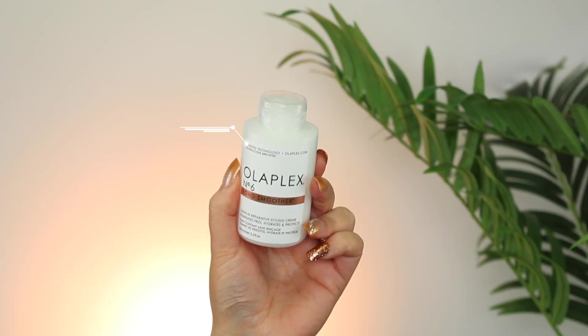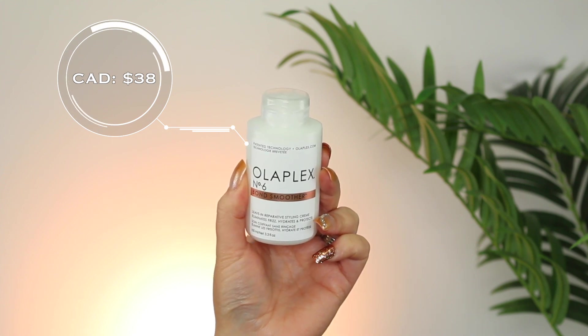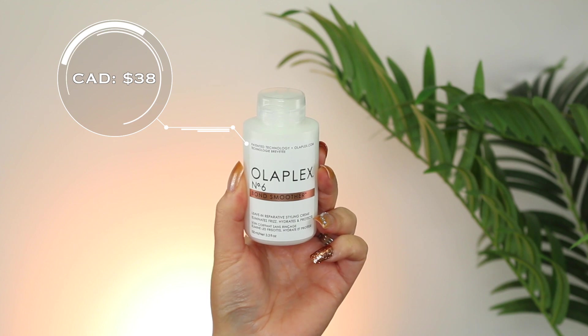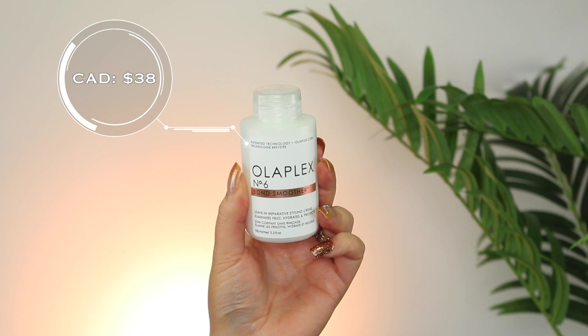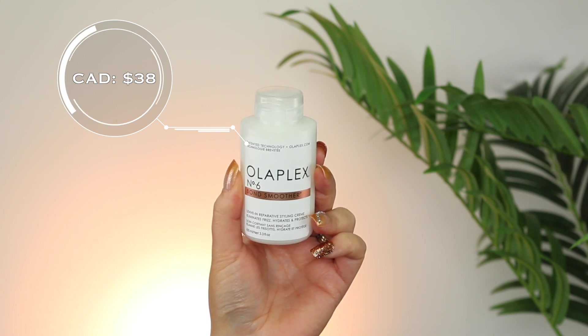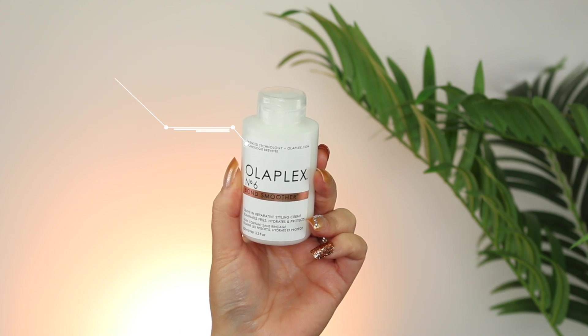I slept on my hair and was letting it air dry, so I've literally done nothing with my hair — it's kind of frizzy. I was recommended to pick this up and I really love this brand. It's from Olaplex and this is the Number 6 Bond Smoother. One of you guys recommended picking this up, which kind of started the order. This is a leave-in reparative styling cream that's supposed to eliminate frizz, hydrate and protect, and you can put this on dry or damp hair. I wanted to do this on camera and just play around with the product, so I'm going to take a little bit as it suggests.